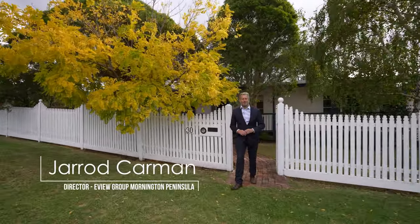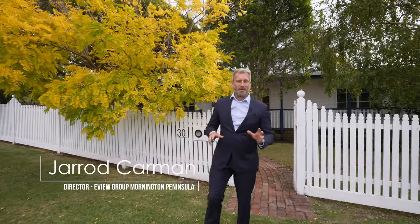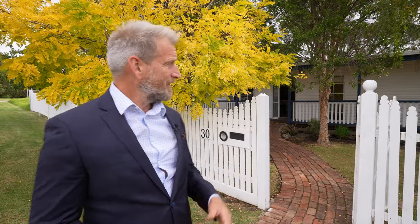Hi, Jarrad Karma from the Eview Group Mornington Peninsula, and welcome to the very pretty, very cute 30 Monaco Parade in Dramana. See this beautifully established leafy street? She's a cutie. Come on in and check her out.